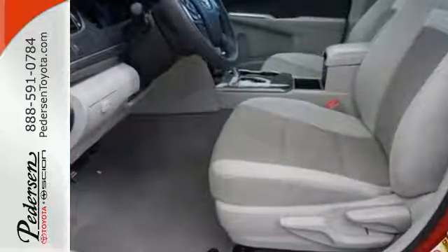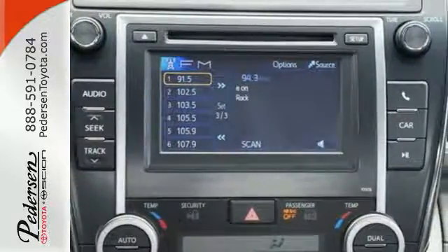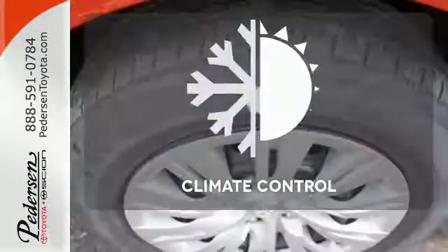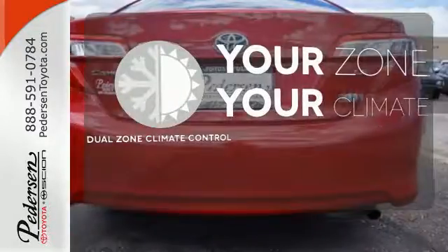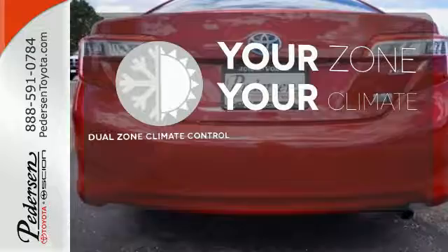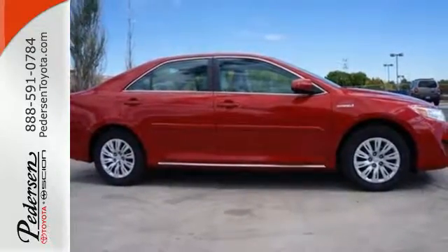The functional interior is well equipped with air conditioning, a tilt and telescoping steering wheel, and a CD player. Set it and forget it with the climate control — it's too hot, it's too cold, not anymore with the dual zone climate control. Come down and test drive this Camry Hybrid today.